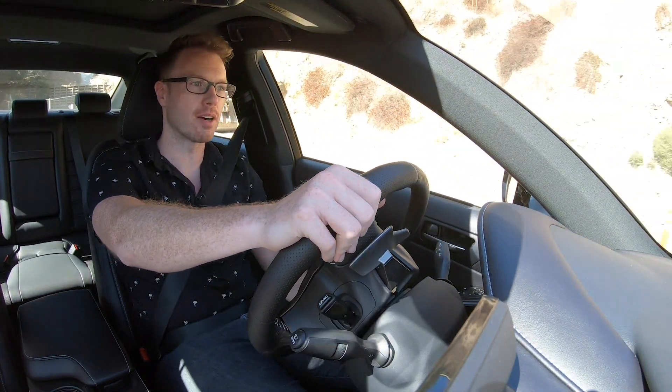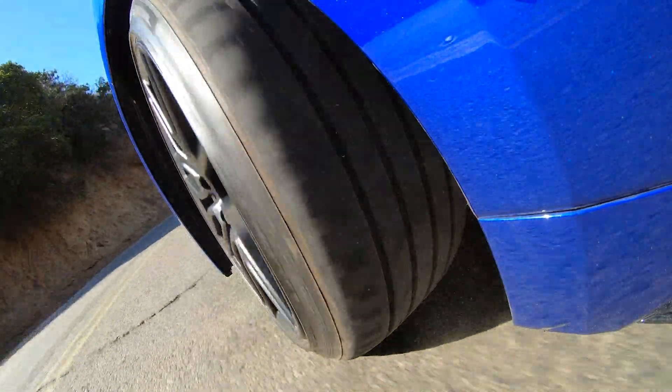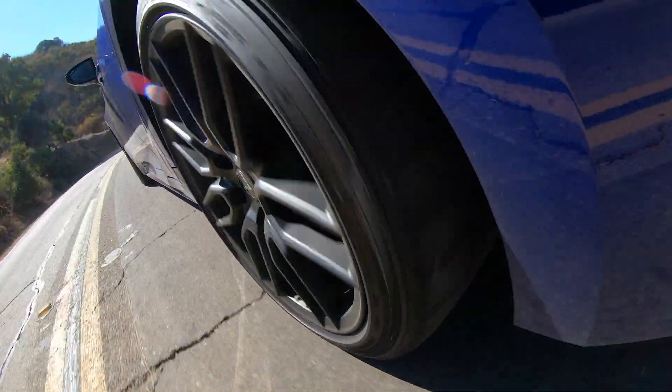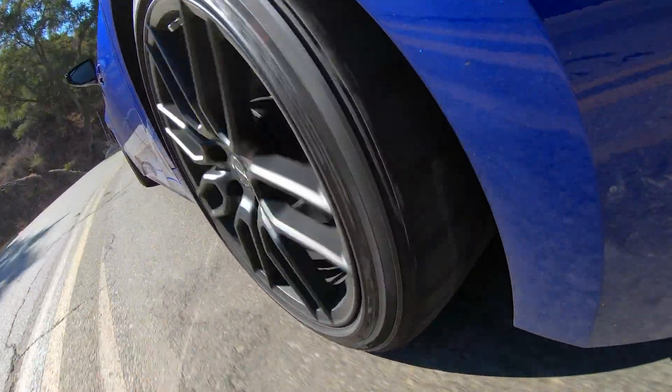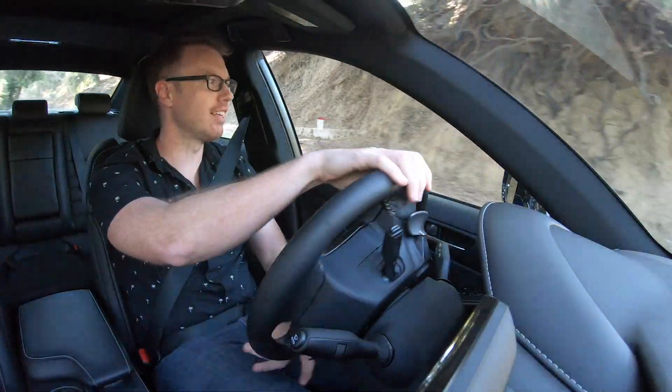Speaking of those tires, it's worth noting those are no ordinary rubber — those are 140 tread-wear Bridgestone summer tires, size 235 in the front and 265 out back. This thing has plenty of grip. As I diced through this winding road with the IS, I'm inclined to forgive a lot about that powertrain.